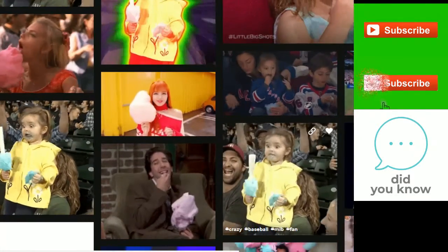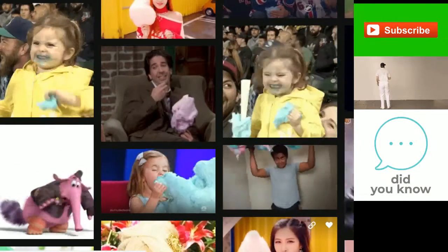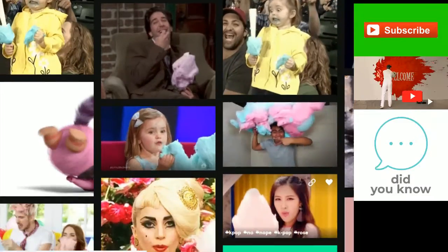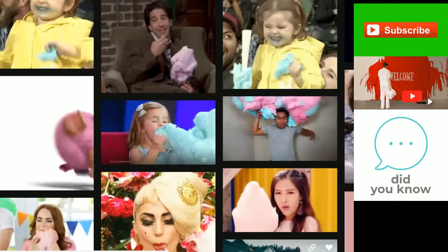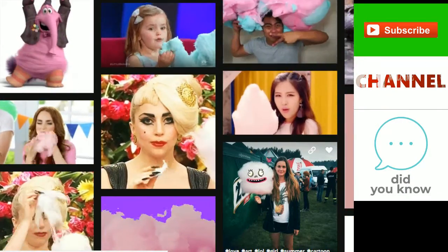At the 1904 World's Fair, Morrison sold 68,000 boxes for 25 cents each — about six dollars and 75 cents in today's money. Another dentist, Dr. Joseph Lascoe of New Orleans, improved the design in 1921 and trademarked the name "cotton candy."